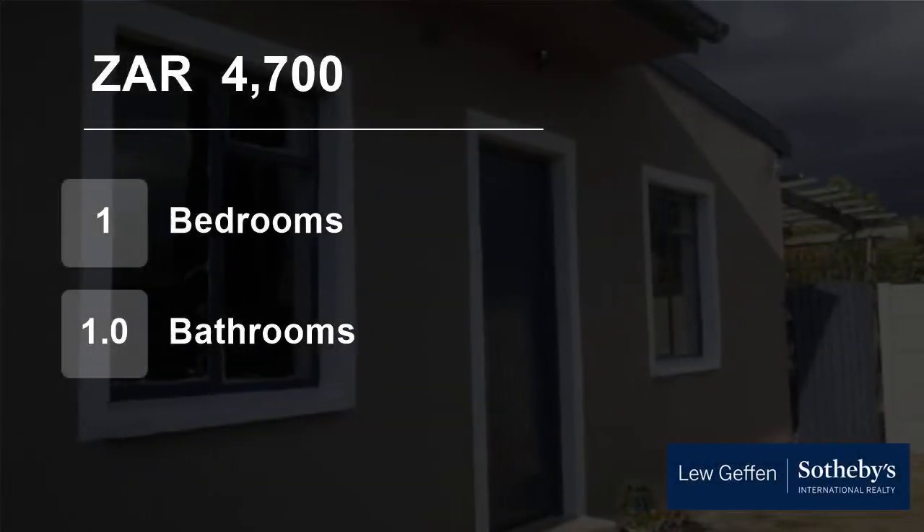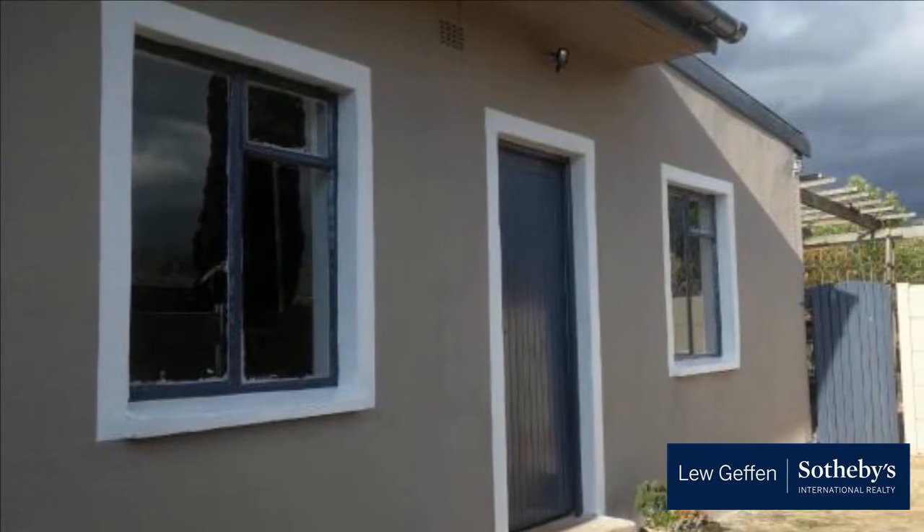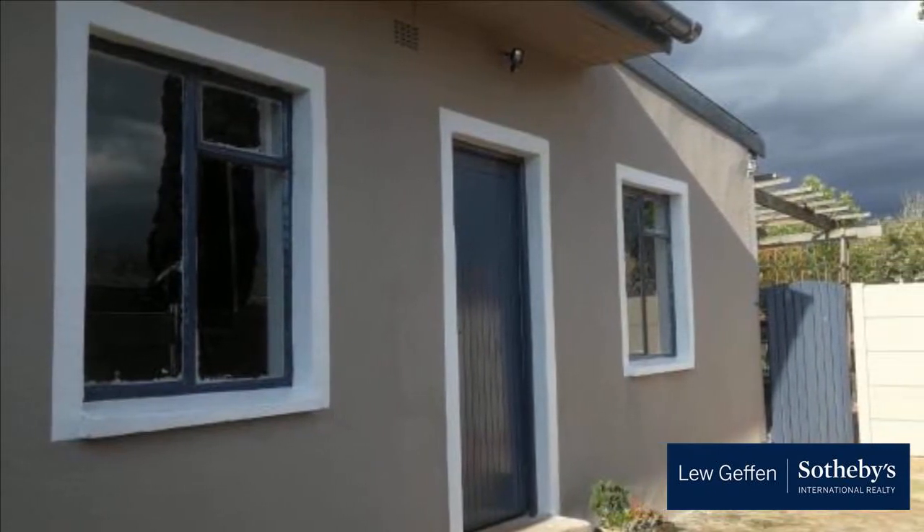Welcome to this one bedroom flat for rent in Wellington North, Wellington, Western Cape, South Africa for R4,700 per month.